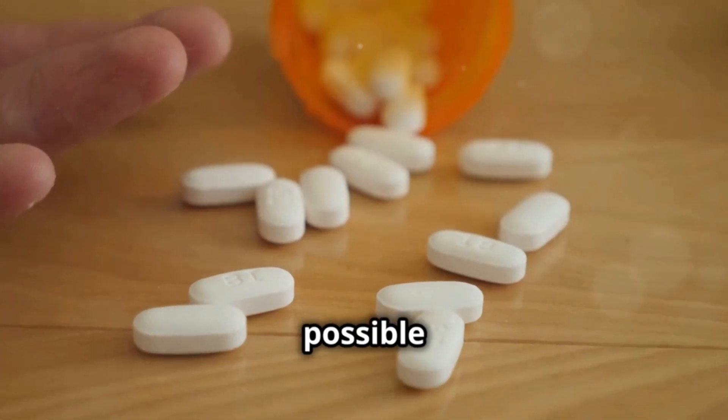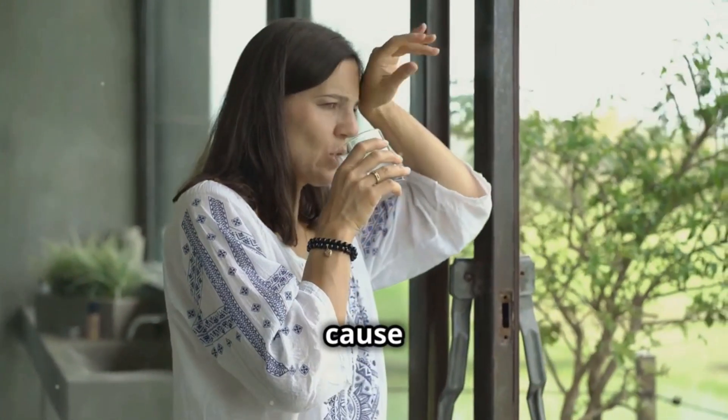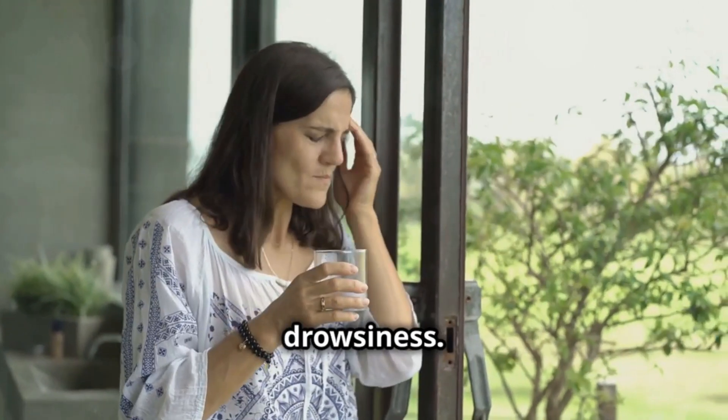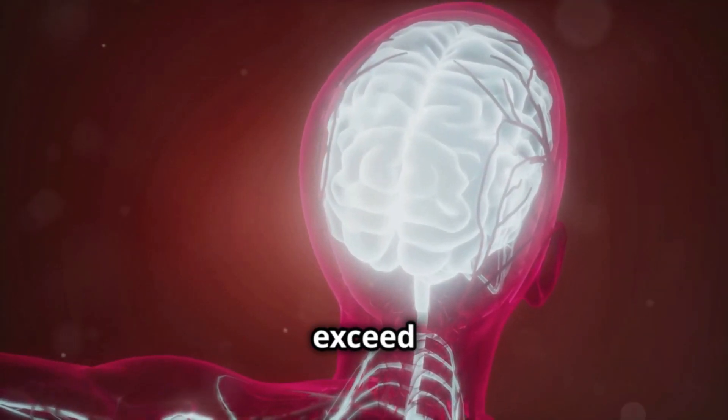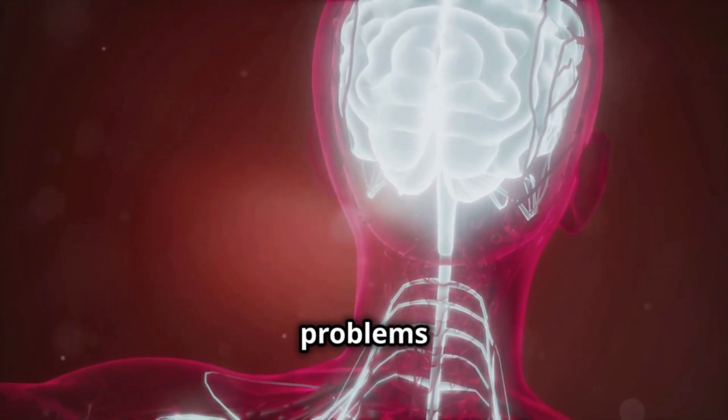Now, let's talk about possible side effects. Although pyridoxine is generally safe, it can sometimes cause nausea, headache, or drowsiness. It is essential not to exceed the recommended dose, as excessive consumption can cause problems in the nervous system.